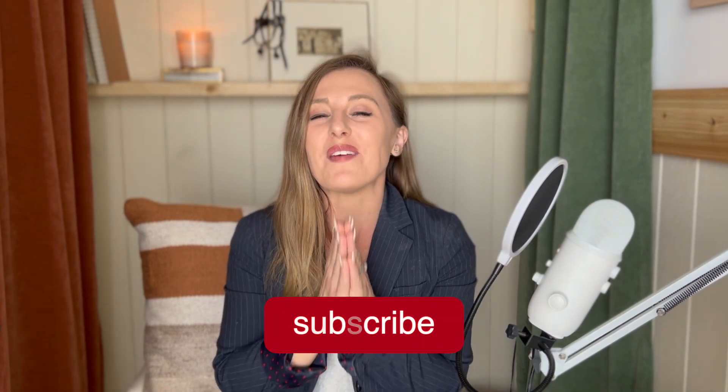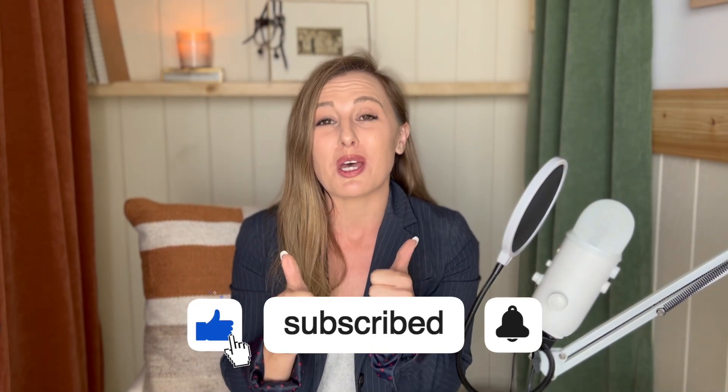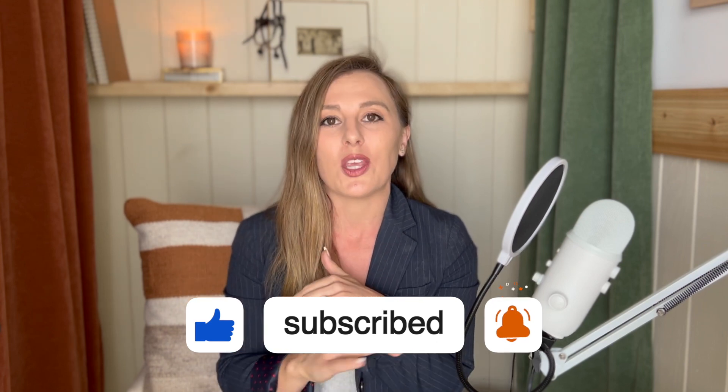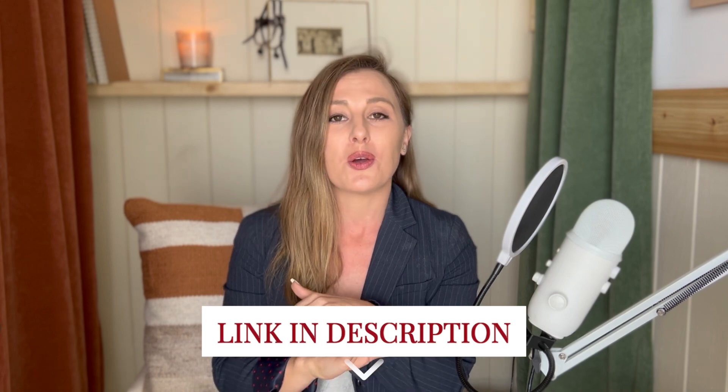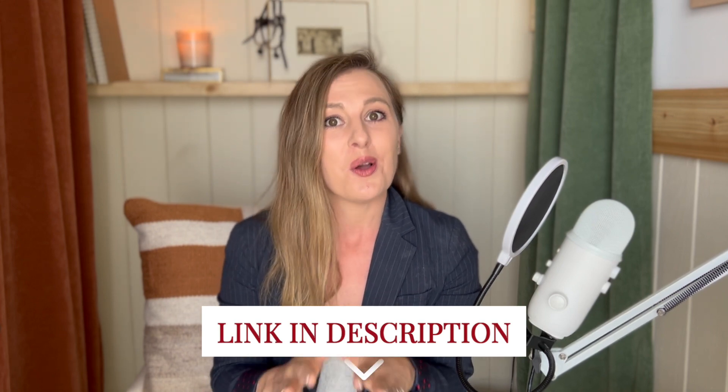Before I get into that, make sure to give this video a thumbs up and comment any questions you might have about mini sessions below. I have a free guide that summarizes this video — it'll be in the description. So yes, you can take notes if you want to, but just know I have a PDF. It's absolutely free, down below for you.